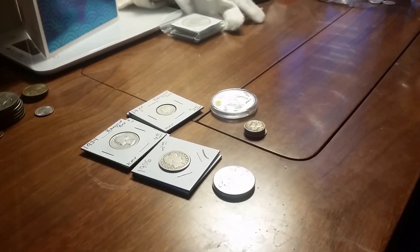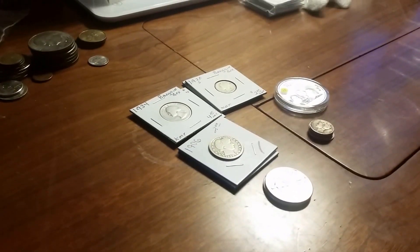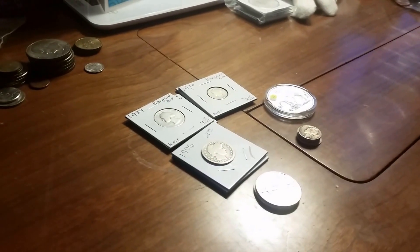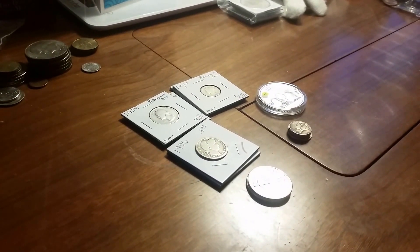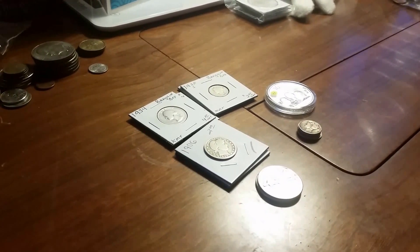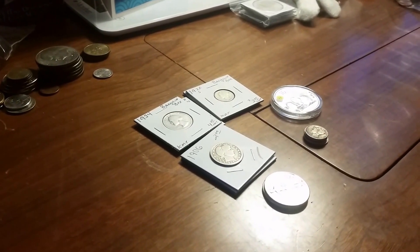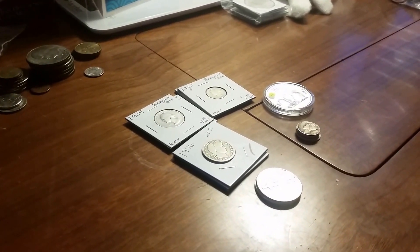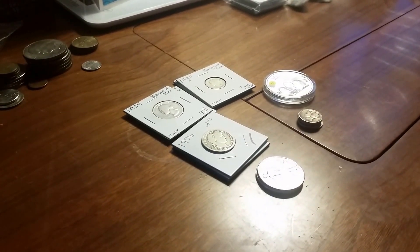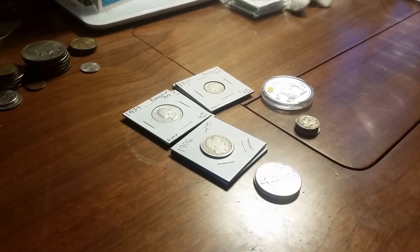That's everything I've picked up today. I will make another video on some of the coins I've inherited from my grandmother — they're not silver coins, but they're coins I've had for a while that I'd like to show you because I've recently found the appeal in them even though they're not silver. Don't forget to give me a thumbs up, subscribe, and leave a comment below. I'll catch you guys later.